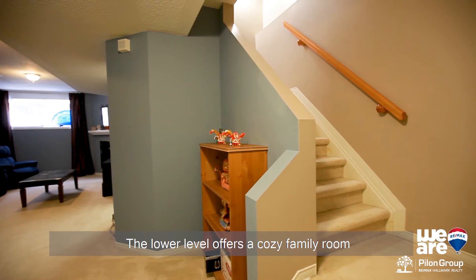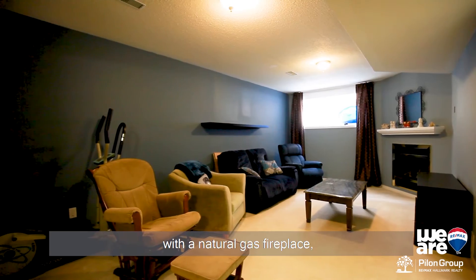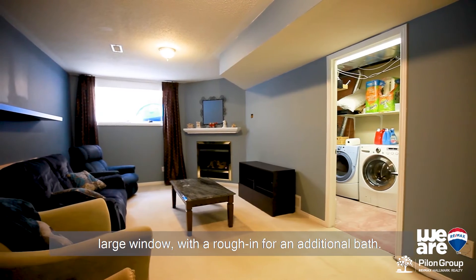The lower level offers a cozy family room with a natural gas fireplace, a large window, and a rough-in for an additional bath.